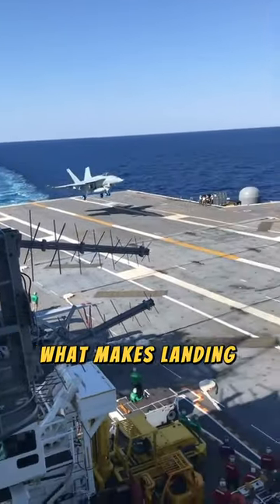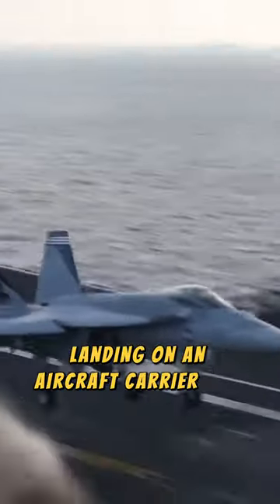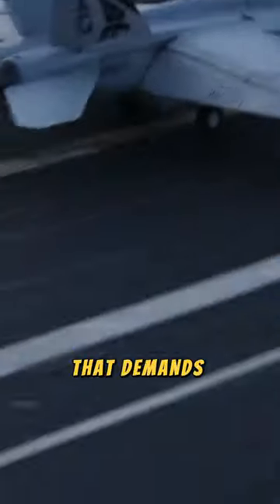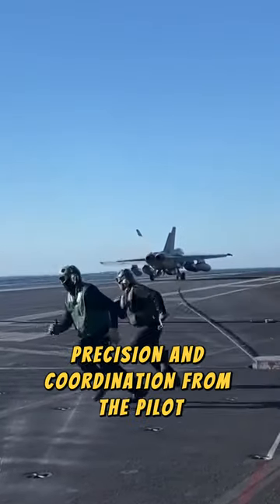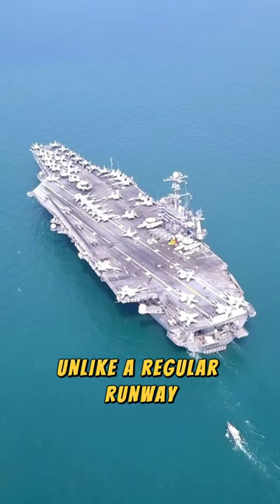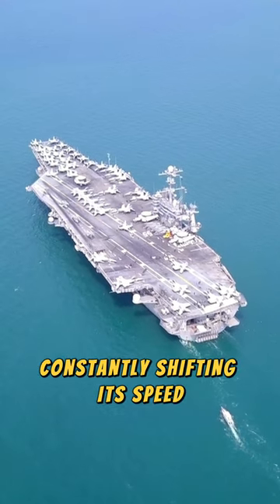Have you ever wondered what makes landing on an aircraft carrier so difficult? Landing on an aircraft carrier is a challenging task that demands exceptional skill, precision, and coordination from the pilot. Unlike a regular runway, an aircraft carrier is a moving target, constantly shifting its speed.